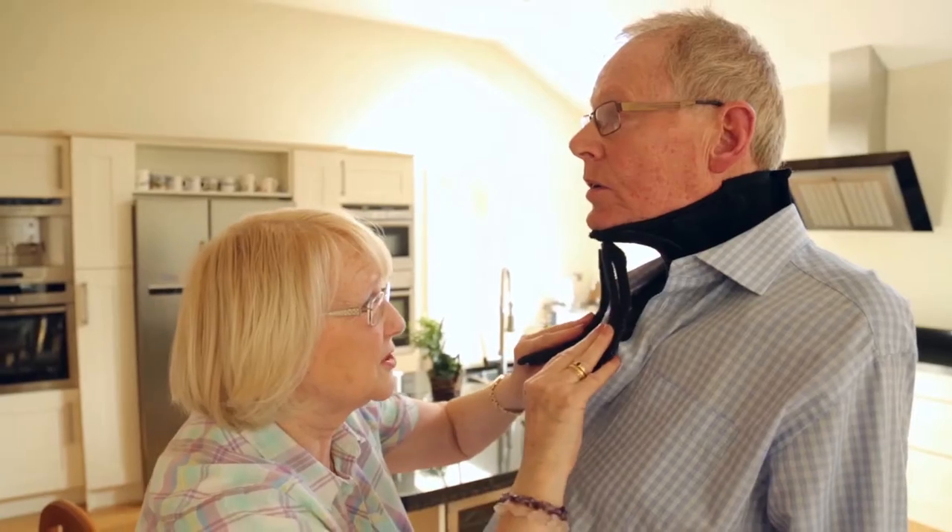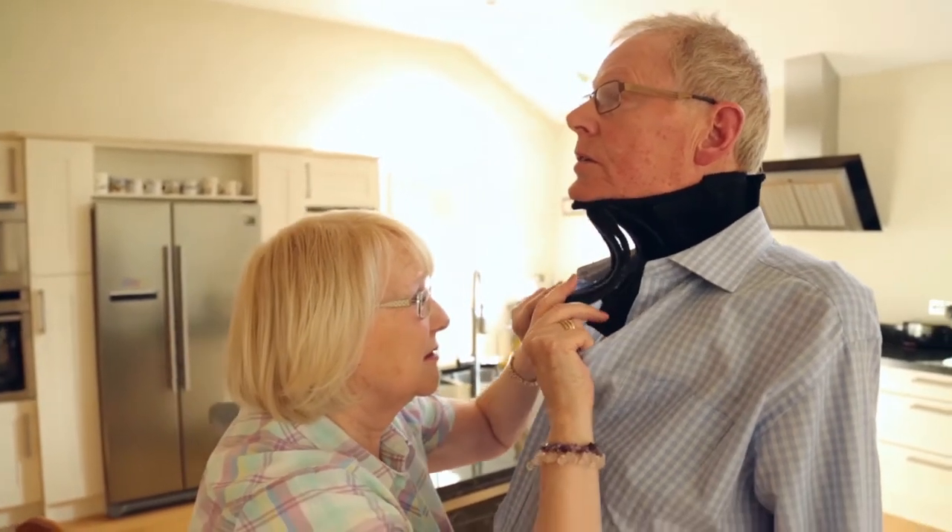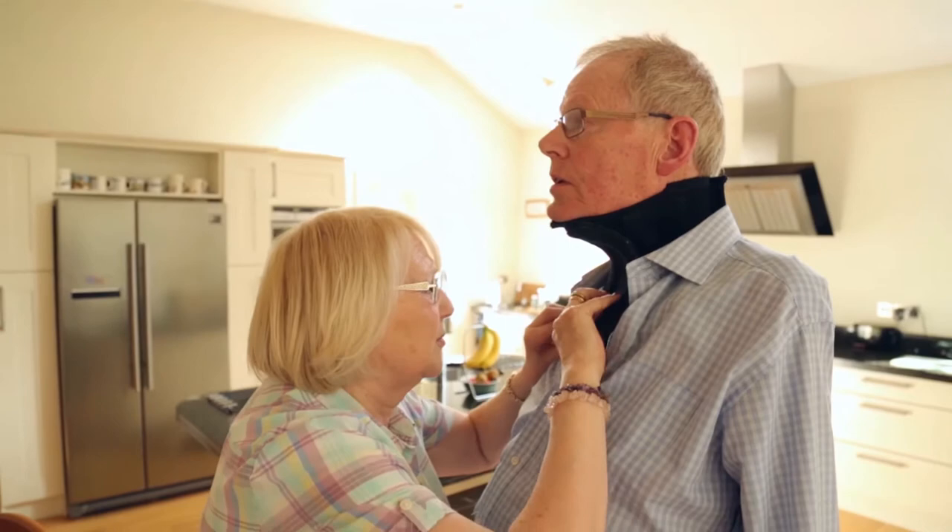The Head Up Collar is a novel neck support device that has been created by a team of people that included designers, patients, and families. Its unique selling point is that it provides support but allows movement, and it's adaptive to people's needs.